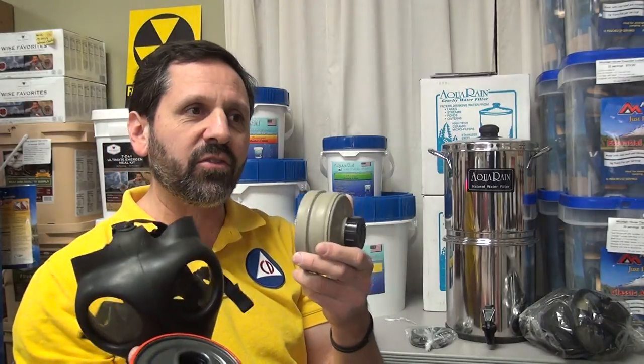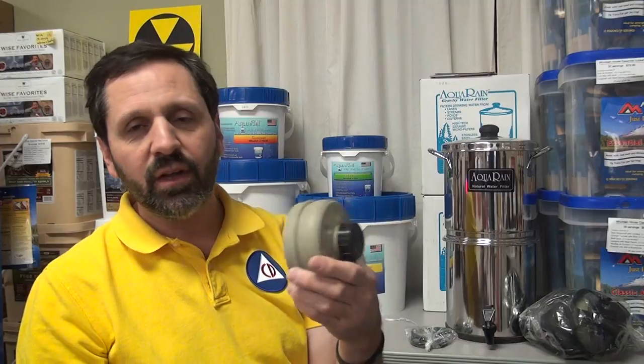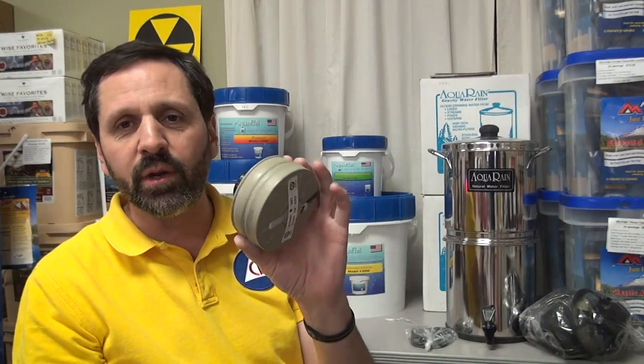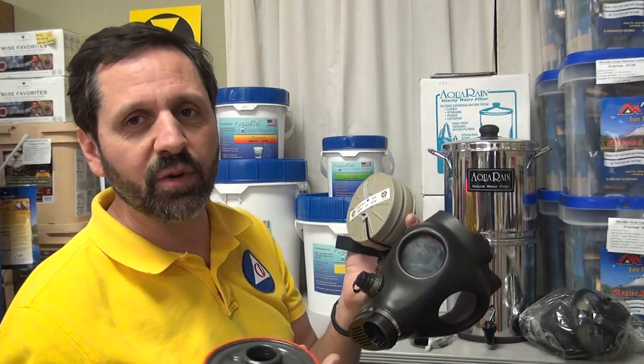How long do the filters last is another common question. That's not really a fair question because it really depends on what you're breathing in. Generally, the most generic answer is 12 to 24 hours in use. However, if you're in the middle of a volcanic eruption where there's a lot of dust, it might plug up in 10 minutes. So it really depends on what you're breathing in.